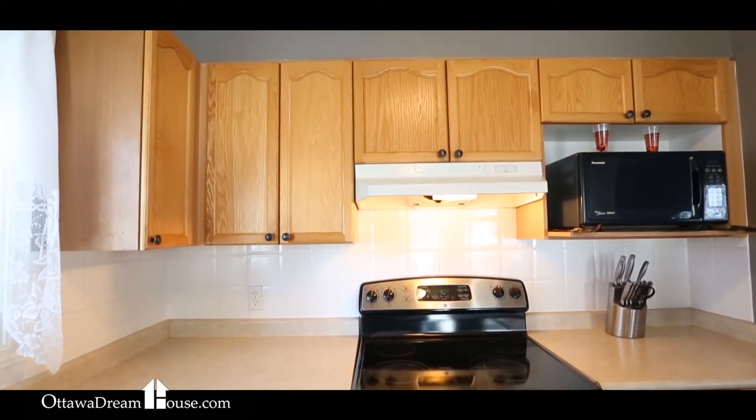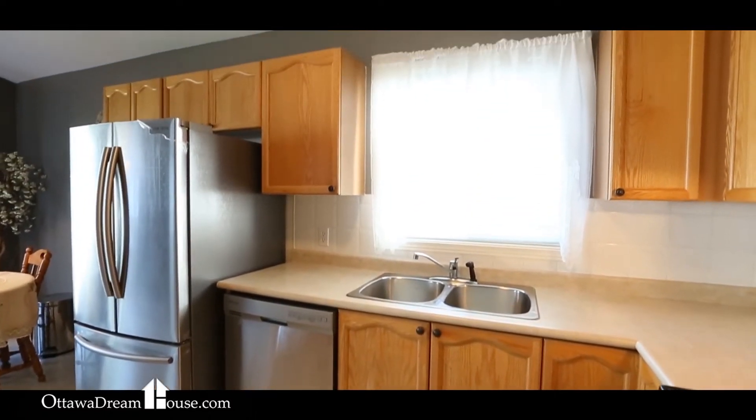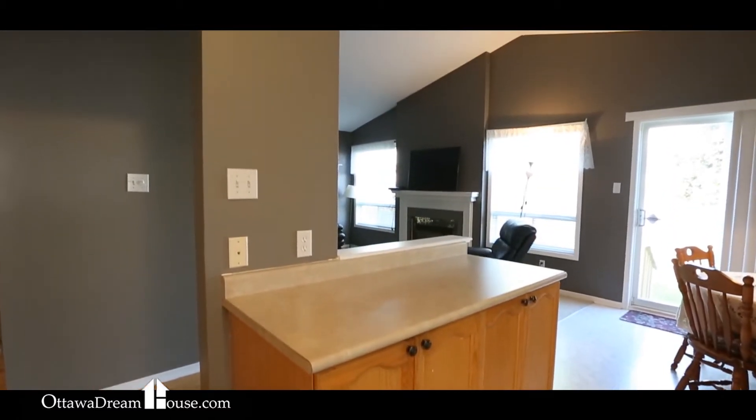This home comes complete with five high-end appliances less than one year old, including great stainless steel kitchen appliances and the very latest technology LG washer and dryer.